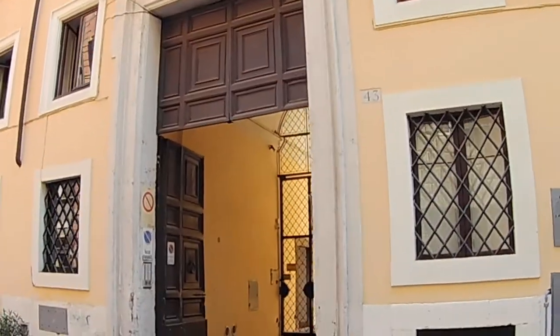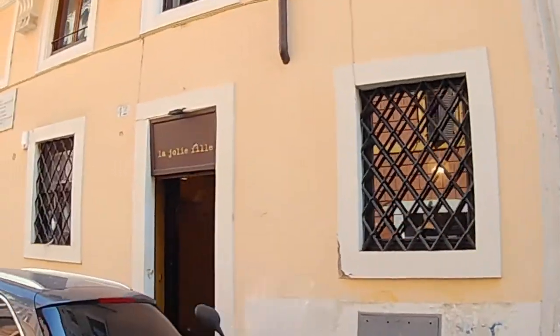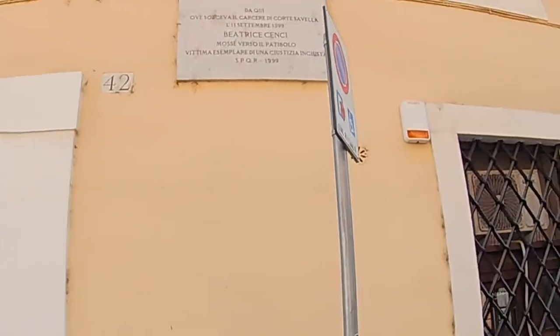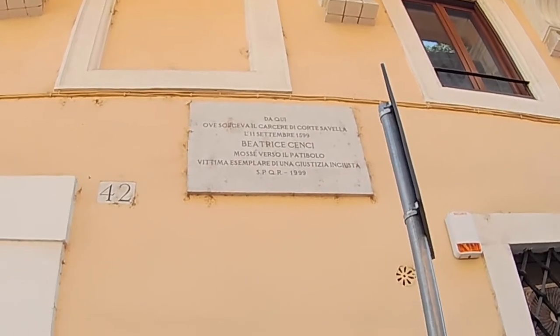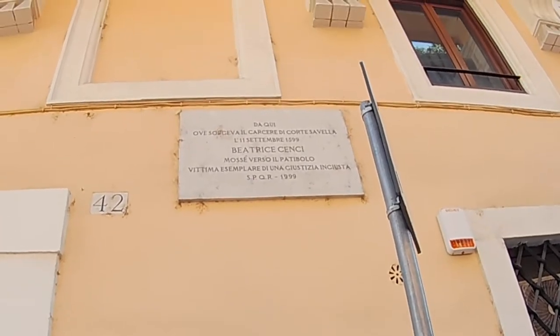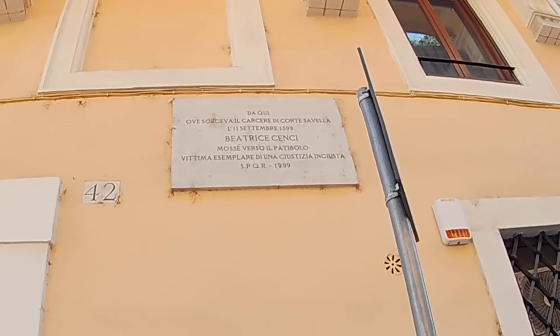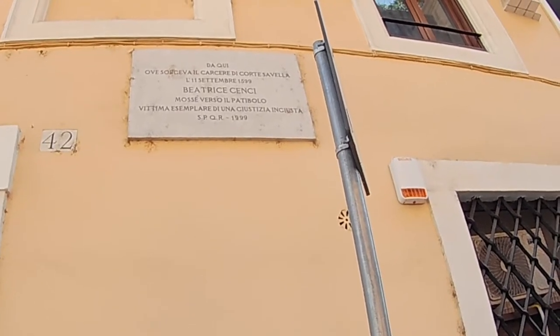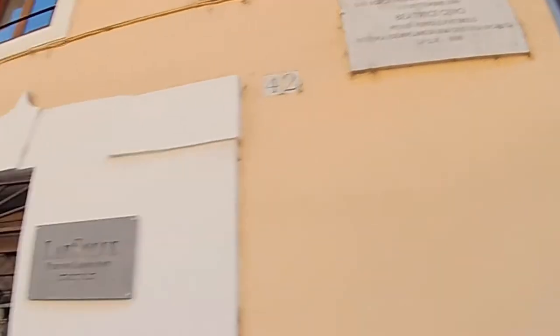This building used to be a prison called Corte Savella. Wealthy Roman families were officially authorized to run prisons and courthouses. There's a plaque here for Beatrice Cenci — one of the innocent souls massacred together with her family for a crime they didn't commit. The Cenci family was accused of killing their father, which they didn't do. The father was violent, and actually her secret boyfriend — the blacksmith of their summer palace — killed him. The family was accused of murder and executed.